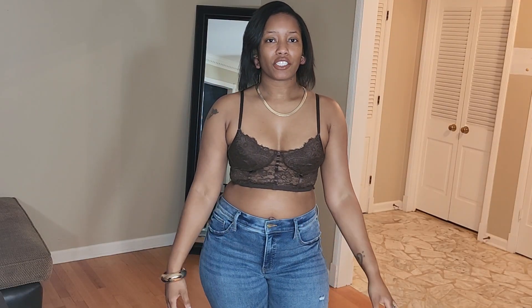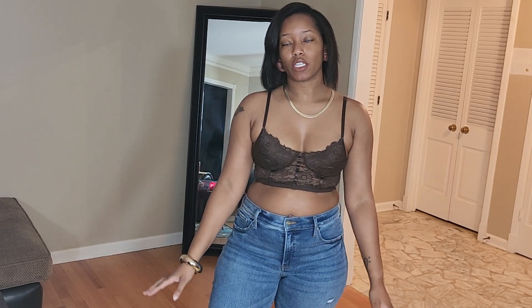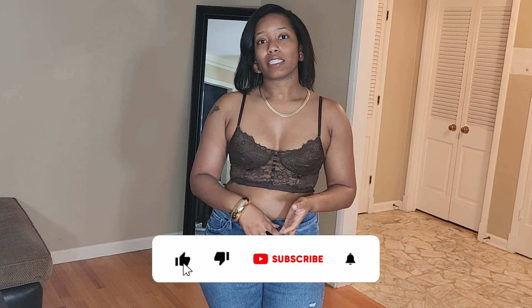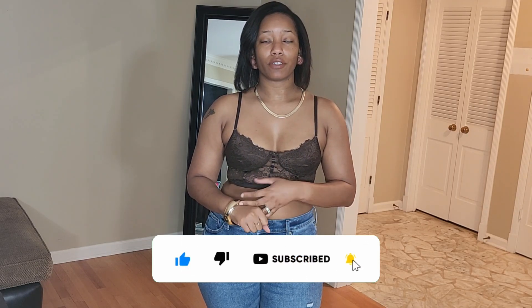Hey y'all, welcome and welcome back to my channel. I am Jordan Jay and today I have a summer brunch lookbook for you all. I know I always do brunch inspiration outfits in my other lookbooks, so I thought I'd do one that's just specifically dedicated to brunch outfits. If you're interested in that, stay tuned and go ahead and hit that subscribe button and that notification bell so you're notified whenever I post a video.